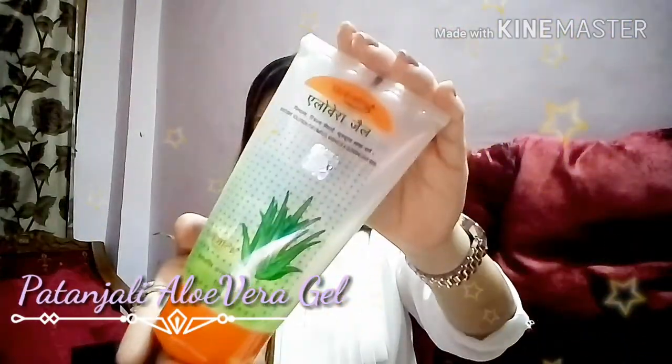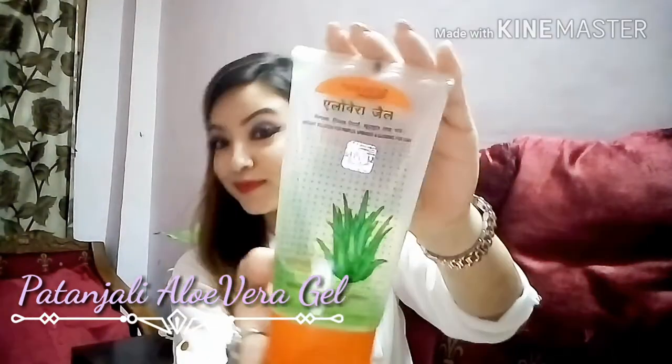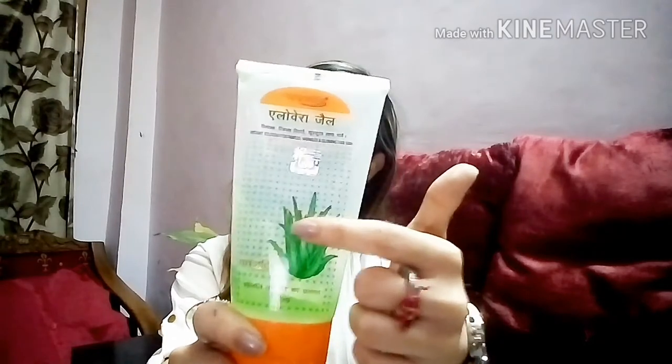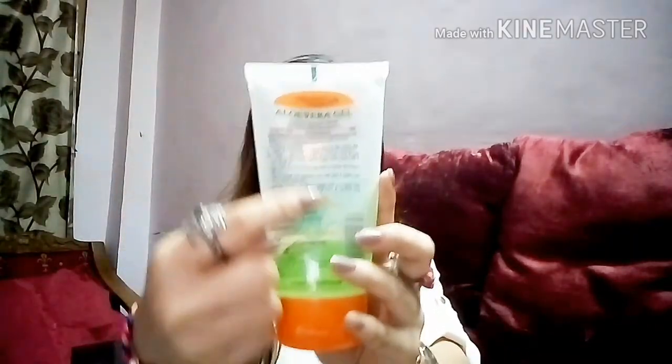This aloe vera gel is really popular these days and it's a very nice moisturizer. You can also use it as a primer. It contains aloe vera gel and vitamin E. You can mix it with any of your face packs and you're good to go. The full description is on the back of the packaging. It's also good for hair — you can use it with any of your oils.